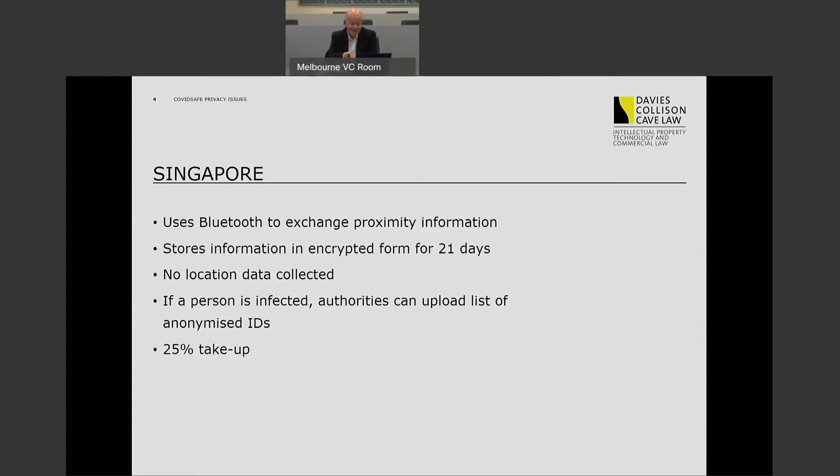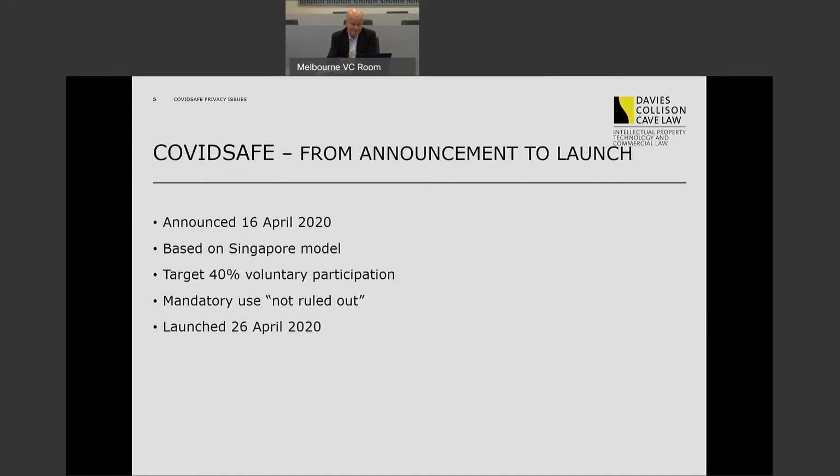The experience in Singapore has been a 25% voluntary take-up of the app. The app was only foreshadowed as recently as the 16th of April by the Prime Minister when he announced that we would be adopting the Singapore model for this app.